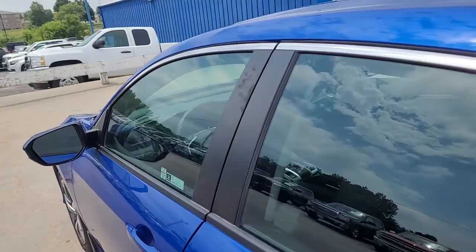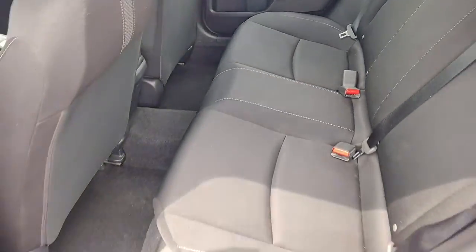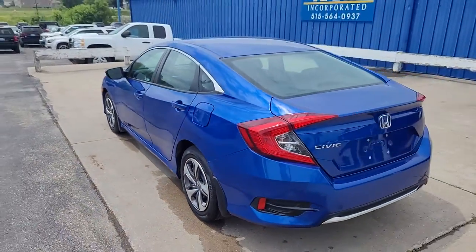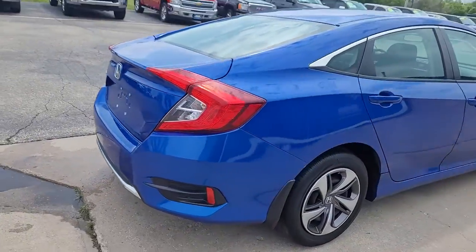Tire pressure monitoring system, stability control, intermittent wipers, AM-FM stereo, four-wheel disc brakes. Satisfy your craving for driving pleasure without sacrificing safety and efficiency. Get it all in the Honda Civic sedan.